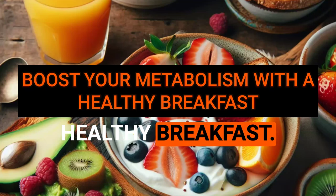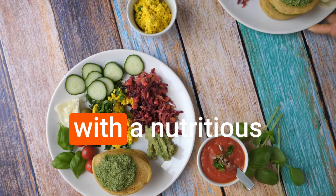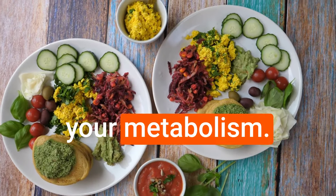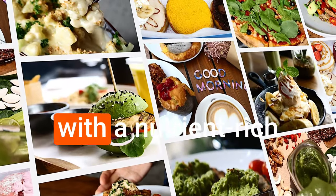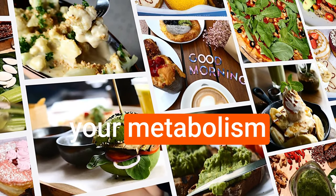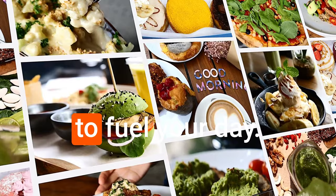Boost your metabolism with a healthy breakfast. Start your day with a nutritious breakfast to fuel your body and kickstart your metabolism. Fueling your body with a nutrient-rich breakfast is vital to jumpstart your metabolism and provide the necessary energy to fuel your day.